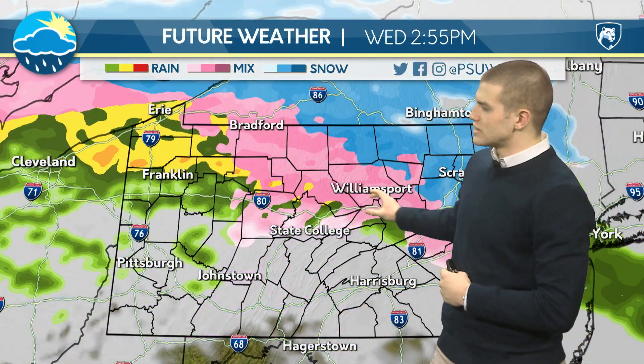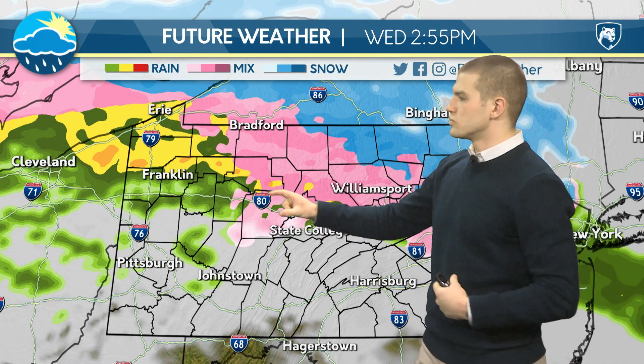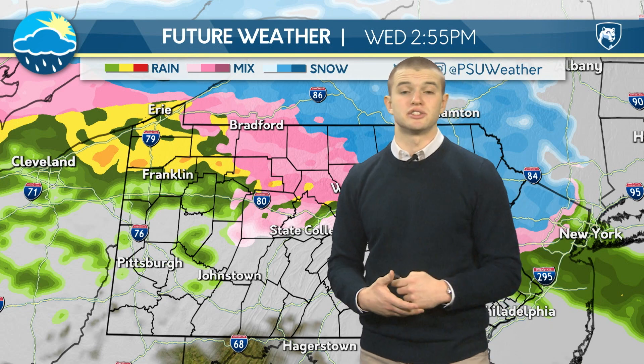For today, we can expect some snow working its way through, and around 3 p.m. we can expect some wintry mix, and then that's just going to transition into some rain.